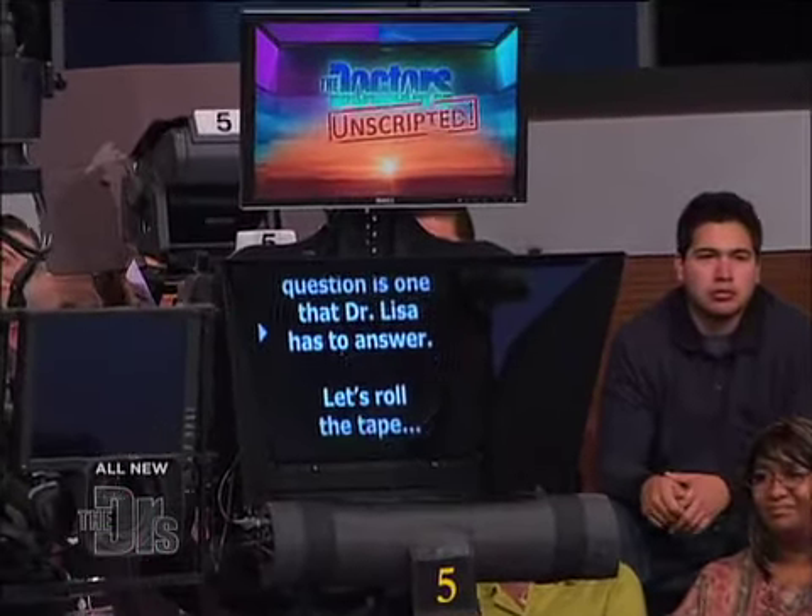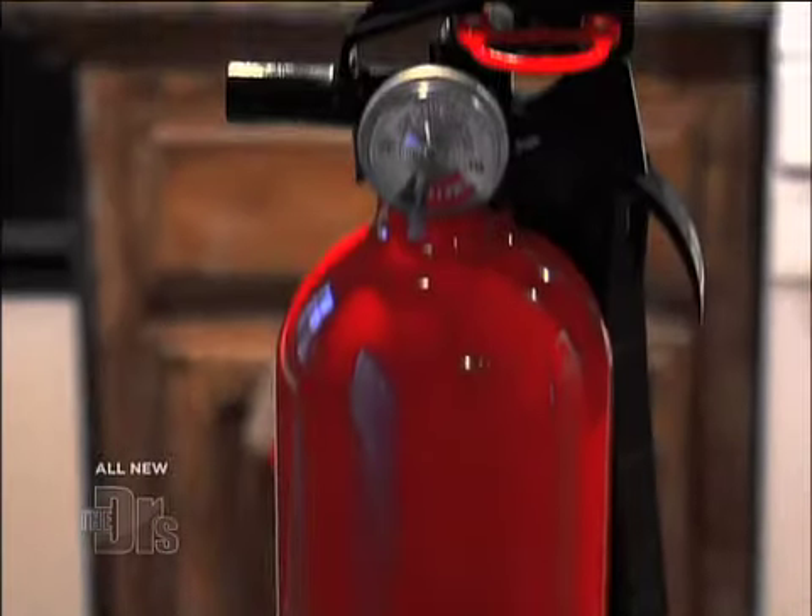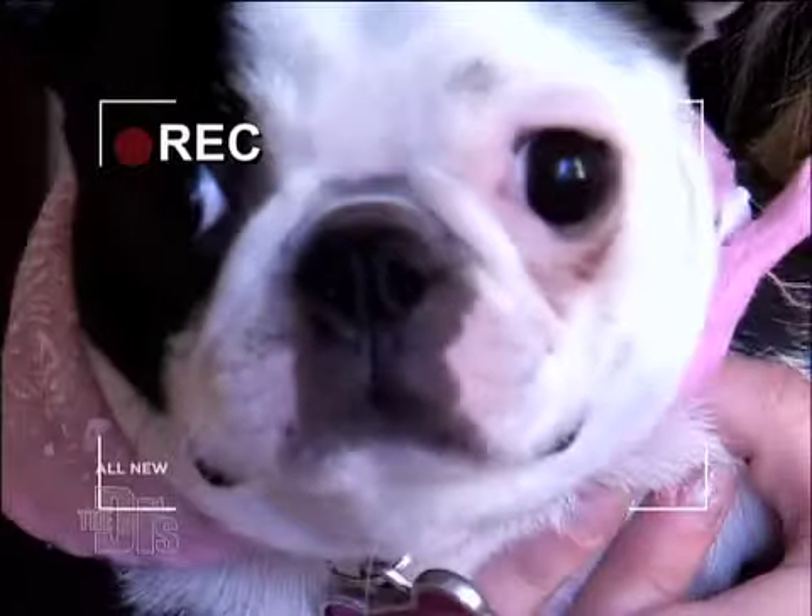This next question is one that Dr. Lisa is going to answer. So let's roll the tape. The viewer says: I have recently tried to fireproof my house. I have smoke detectors, I even mapped out an escape route of what to do during a fire. I even bought a fire extinguisher but I really have no idea how to use it. Could you give me an idea of how to use it, and any other tips to keep me and my dog Zoe safe if there is a fire?